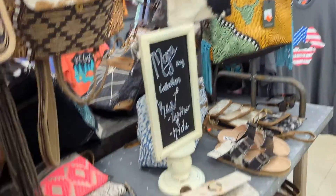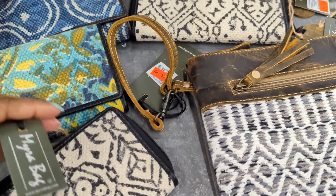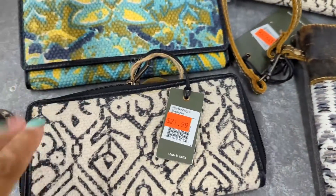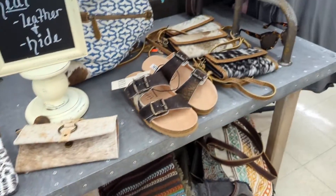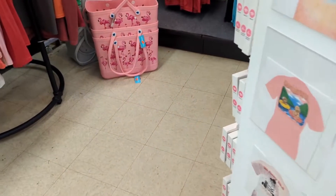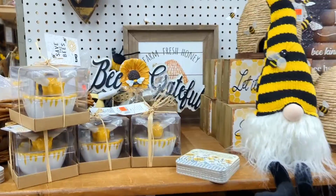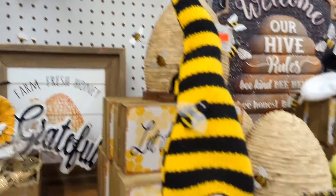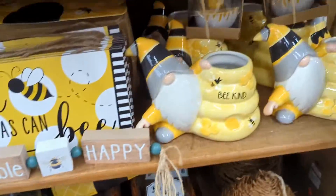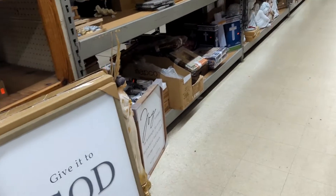You just gotta go through the rugs — little bitty rugs, big rugs. Oh, it's real leather — don't say this is real, it's $20. You're such a hater. Oh, they're so cute!